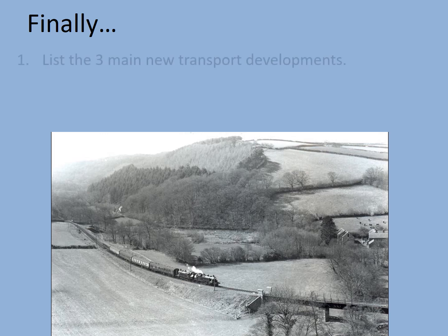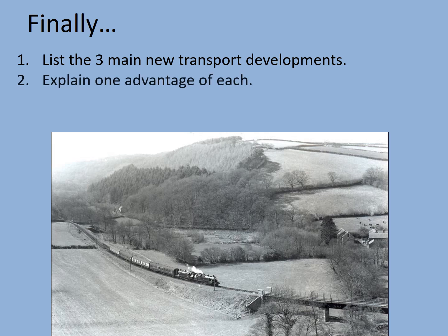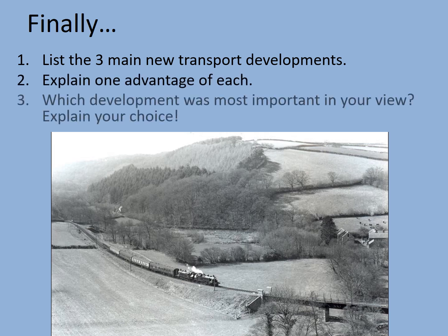Let's conclude. List the three main types of new transport developments from the Industrial Revolution, then explain one advantage of each. Lastly, which development do you think was most important in your view? There's no wrong answer to that — just explain your choice. And I leave you with this rather nice image of one of the last steam trains to puff across the Iron Bridge at Torrington. You might recognise this as the Tarka Trail where you can go cycling today. How times change — and yet the transport revolution and its effects are still with us to this day.